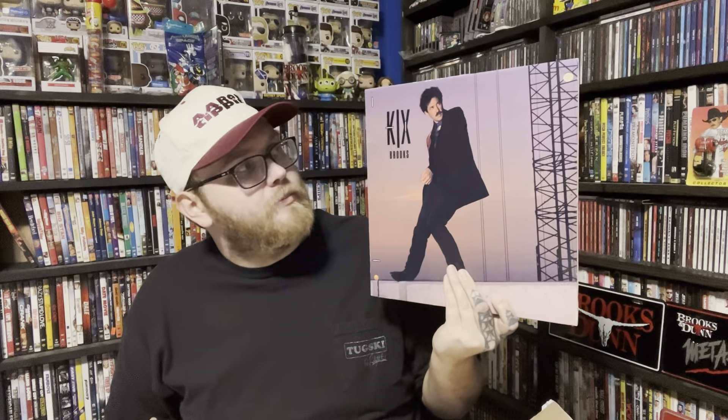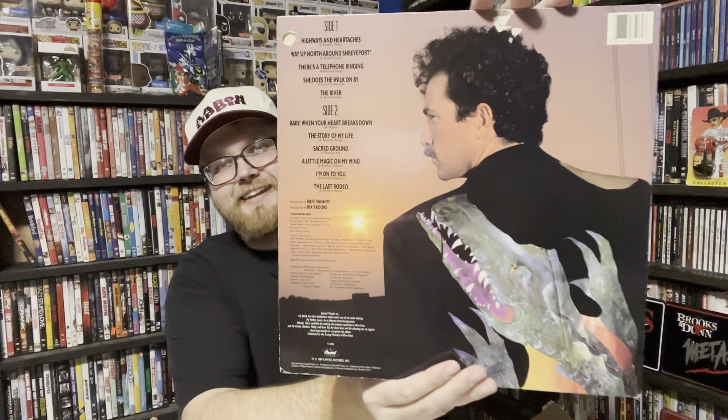And the next thing we have is Kix Brooks' self-titled album. These are items from solo careers but this is before Brooks and Dunn started. I don't actually have this on CD or cassette but I found it on vinyl and I needed to get it. The CD and cassette look a lot different than this, and this one's not in the greatest condition. But how often do you see Kix Brooks without his hat? I think on the CD and cassette variants he actually is wearing a hat, but not on this one. First one here from eBay.